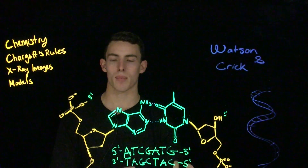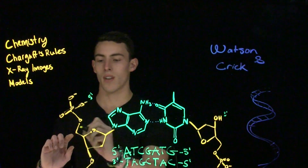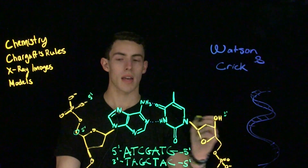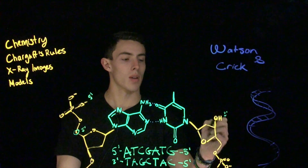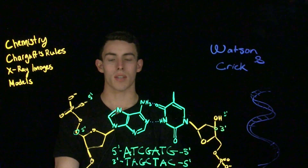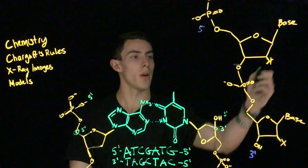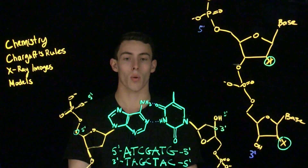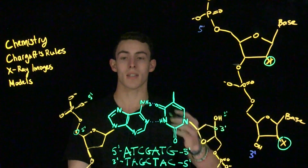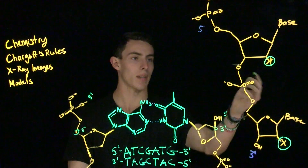What does three prime and five prime refer to? Five prime refers to the presence of the phosphate group on the five prime carbon of the DNA sugar, and three prime refers to the hydroxyl group on the three prime carbon of the sugar-phosphate backbone. Shown here is a sugar-phosphate backbone. Note that if it was DNA, it would be missing the two prime hydroxyl group — hence deoxyribonucleic acid — and that position would be a hydrogen. If it was RNA, it would be a hydroxyl group.